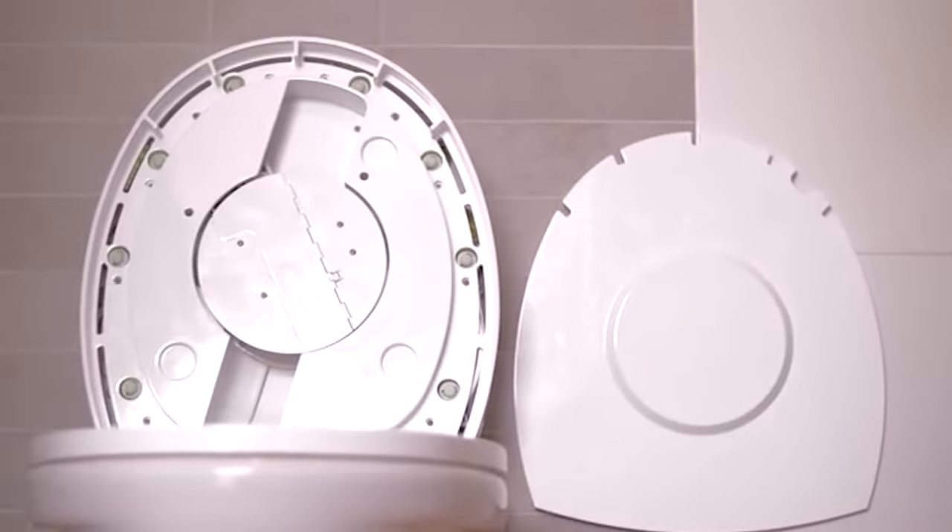One common issue in smart homes is dealing with numerous remote controls and apps that make things inconvenient. So a Chinese team had a brilliant idea — join all the controls into one device. They named it the G Knob. You can rotate it to adjust temperature, lighting, curtains, and even change the lighting atmosphere around your monitor.